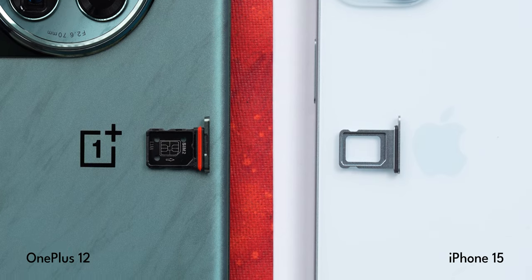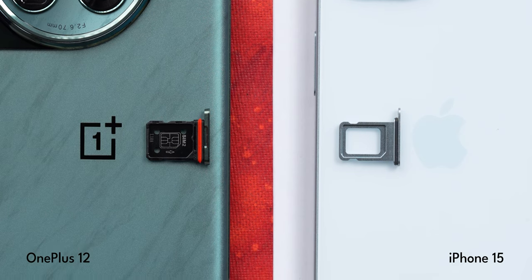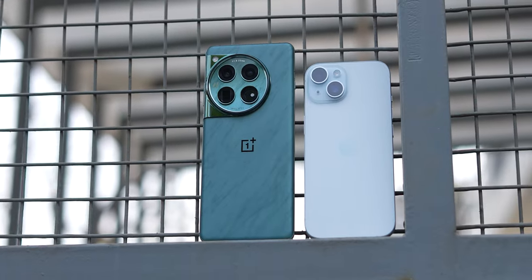For the SIM slot, the iPhone 15 has a single nano SIM with eSIM support, whereas the OnePlus 12 has a dual nano SIM slot. A clear advantage on the OnePlus 12 is data transfer speeds — you get USB Type-C Gen 3.2 speeds compared to the iPhone 15's USB 2.0. If you want faster data transfer speeds on iPhone, you'll have to buy a Pro model.